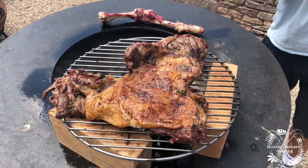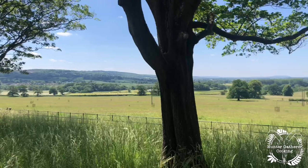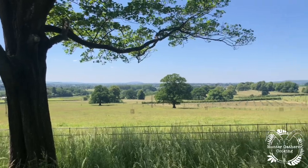There was some lamb smoking in the smoker. We butterflied out a lamb and let that cook for the hours that we were there — marinated, of course.